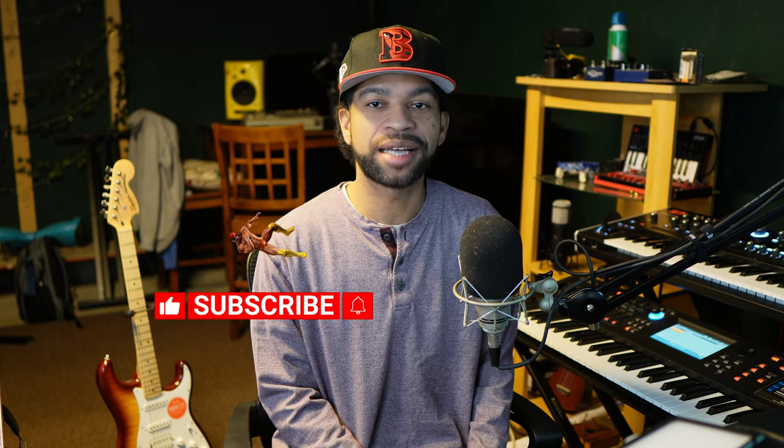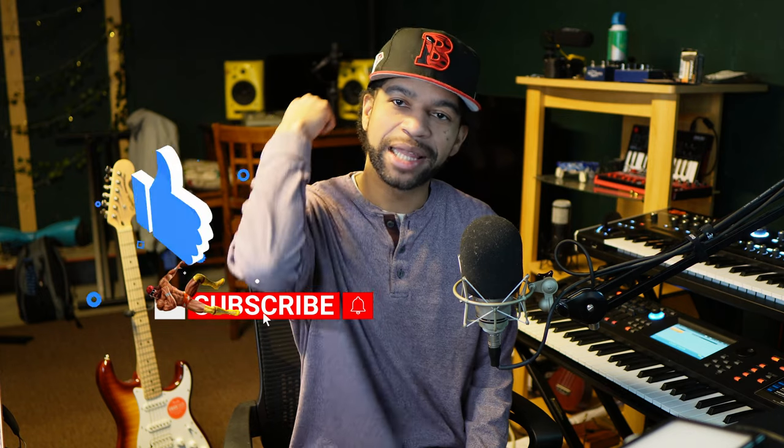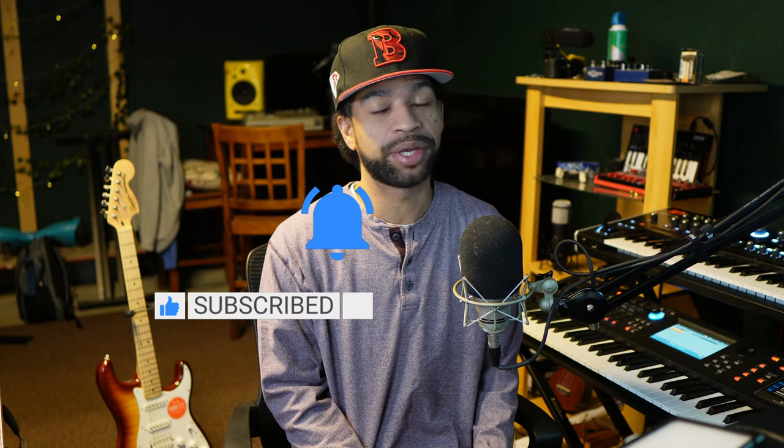What up guys, welcome back to the channel. Today we're going to talk about power conditioners — do you need one or not? Make sure if you guys like this content you drop a like, hit subscribe and that notification bell so every time we bring you a new video you can be the first to see it. With no further delay, let's get right into these power conditioners.